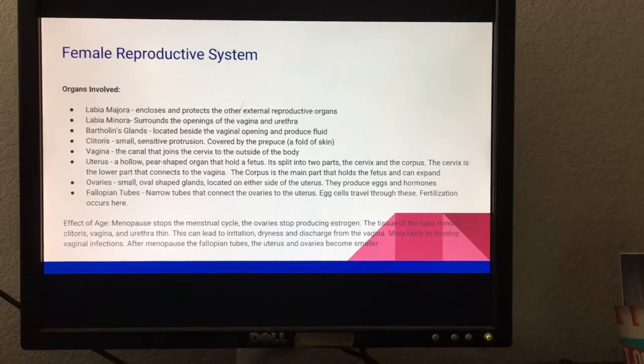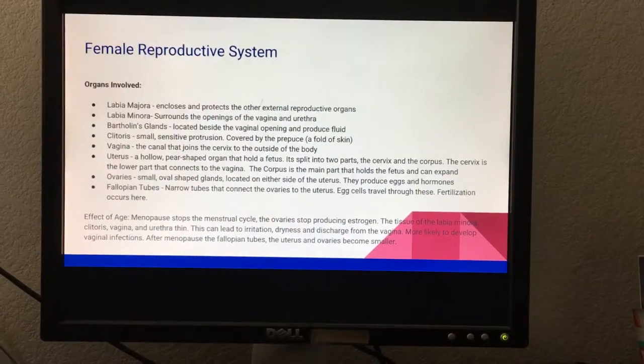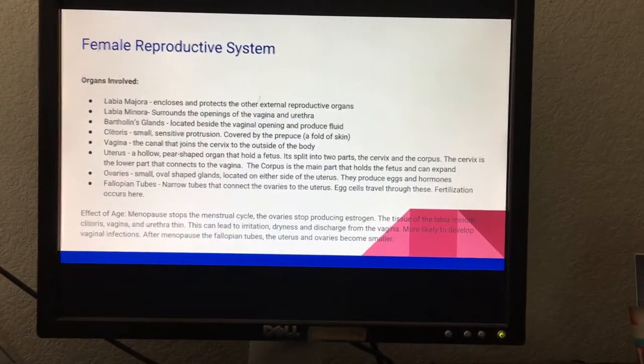Effects of age: menopause stops the menstrual cycle and the ovaries stop producing estrogen. Also, the tissue of the labia minora, clitoris, vagina, and urethra thin.